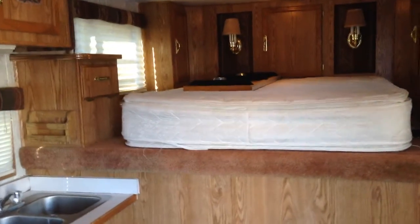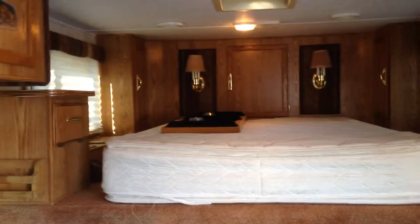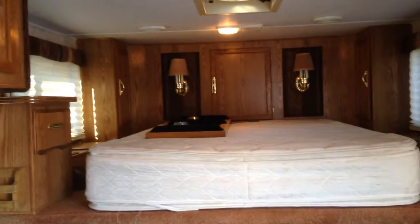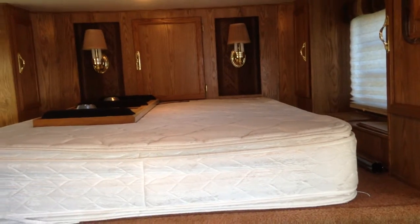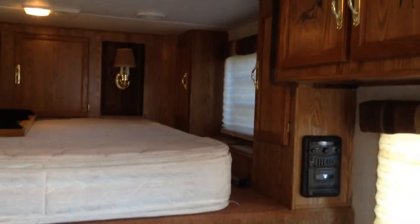This is the interior of the 97 Sundowner Sunlight. There is a removable table with the legs up in the gooseneck that mounts in front of the sofa.